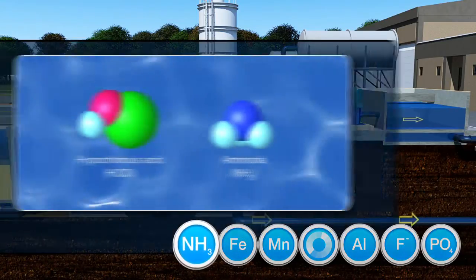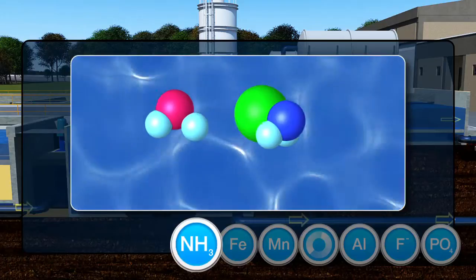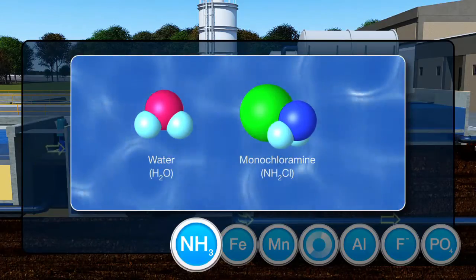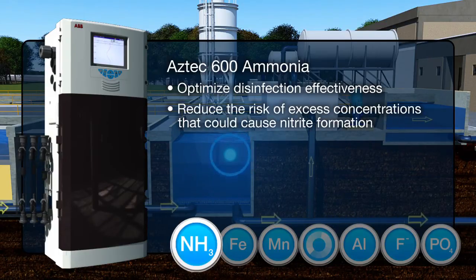Adding ammonia to chlorine forms monochloramine, a more stable disinfectant which can be used to treat final potable water. The Aztec 600 ammonia analyzer helps to optimise disinfection effectiveness while reducing the risk of excess concentrations that could cause nitrite formation.